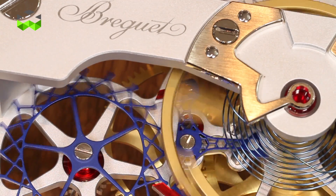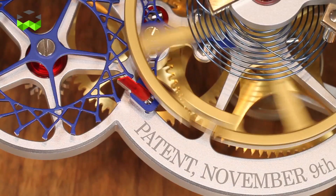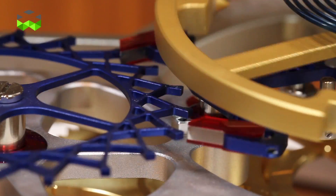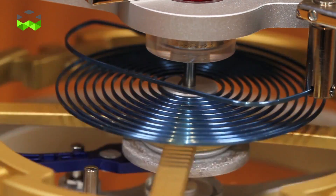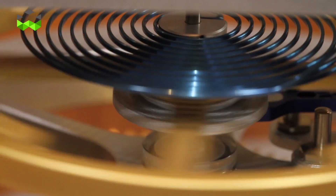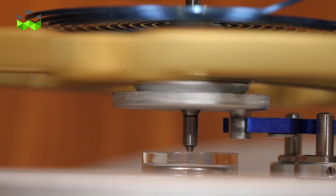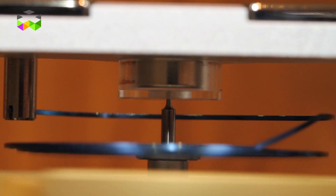The escapement is particularly precise because it is maintained between two magnets. Its axis is like in levitation between two rubies which are backed with magnets. Only one side of the axis touches one ruby; the other is like floating in the air.